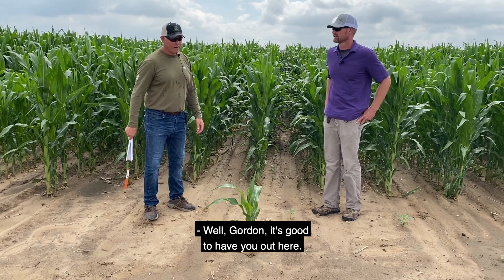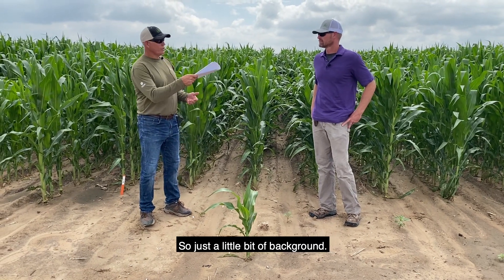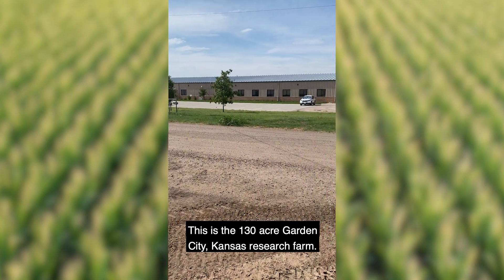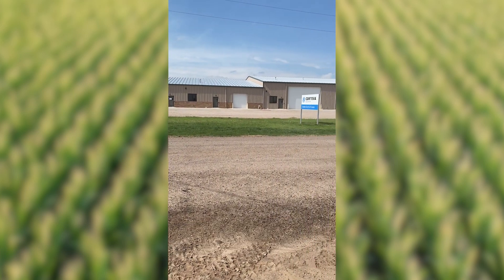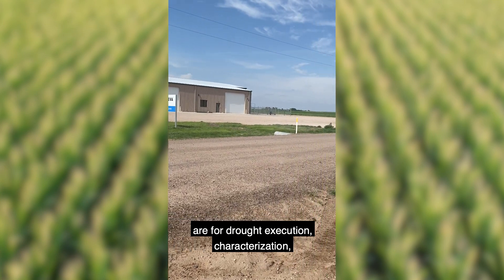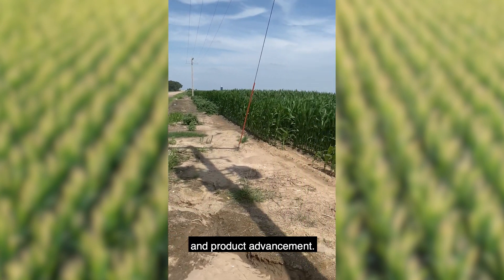Well Gordon, it's good to have you out here. Just a little bit of background — this is a 130-acre Garden City Research, Kansas research farm. 85% of the trials we run out here on this research farm are for drought execution characterization and product advancement.